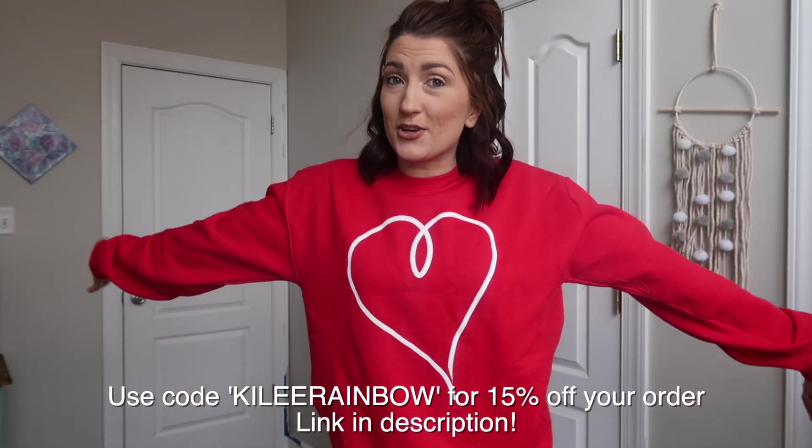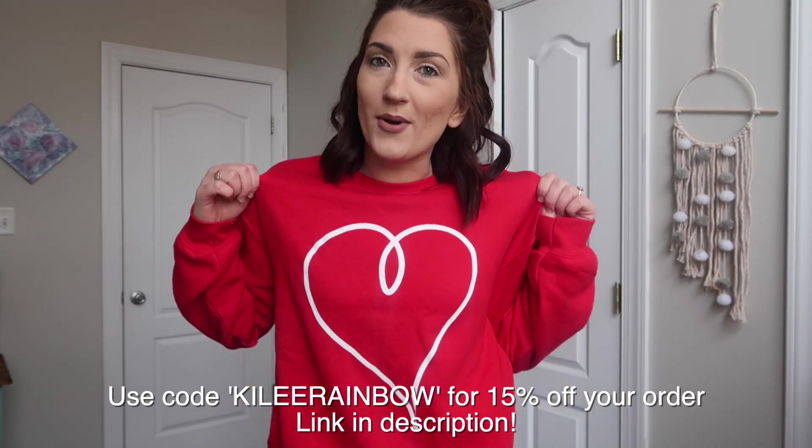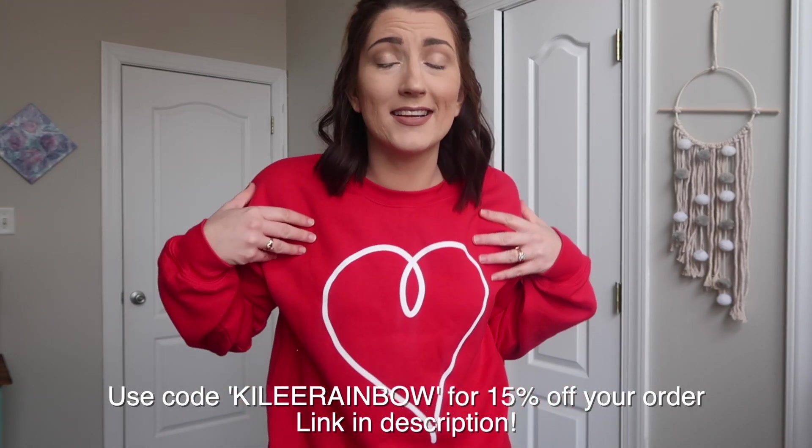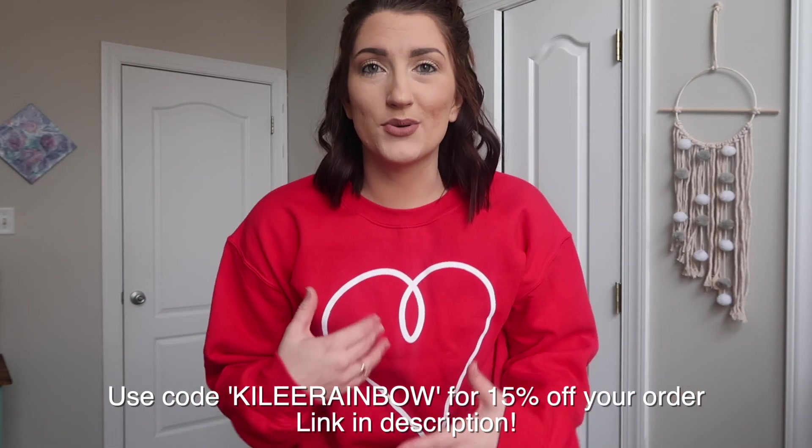All of the products you'll see that they sent me are from their new seasonal collection, which is great for winter and the early winter months. You could totally wear this for Valentine's Day — it's so cute — and really any other time. It's so comfy, casual, and cute.